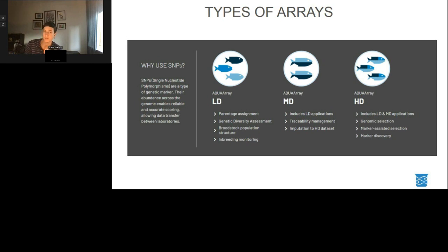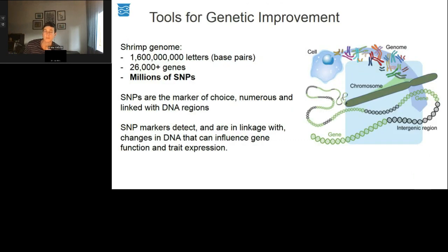The functionality of data from different size arrays increases with the number of markers, and generally higher density arrays can support all the applications of lower density ones. However, the number of SNPs needed for particular applications is heavily dependent on the size and complexity of the species genome. For example, the shrimp genome has approximately 1.6 gigabase pairs, more than 26,000 genes, and millions of SNPs. This validates why SNPs are the marker of choice — they are numerous, located across the genome, and ideally in linkage with genes that influence trait expression.